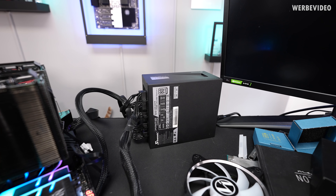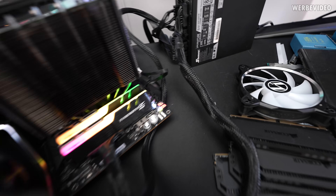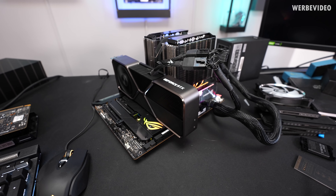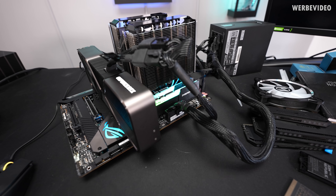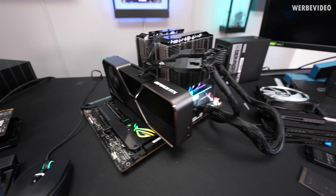I also swapped the PSU to a Seasonic unit just to rule out some weird compatibility issue, but it's again stuck at D6. I swapped everything except for the memory, but it can't be the memory — that would not make any sense. And it's booting with any other VGA, so yeah.